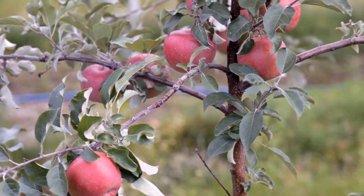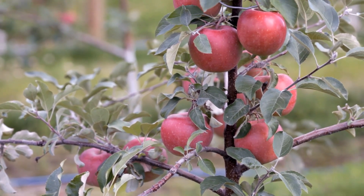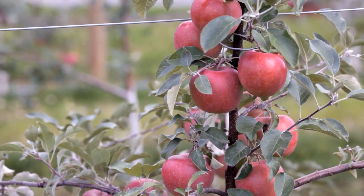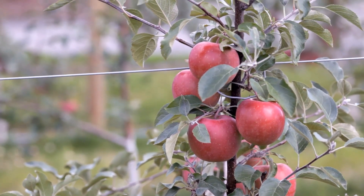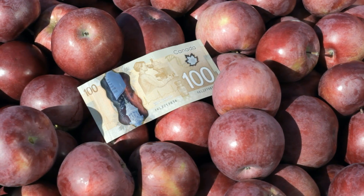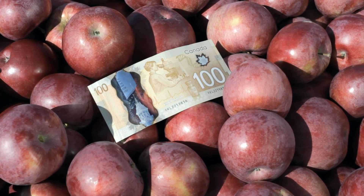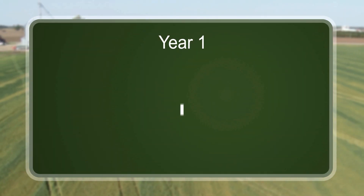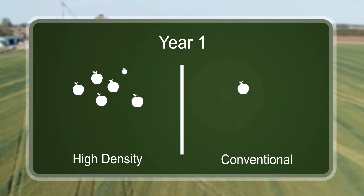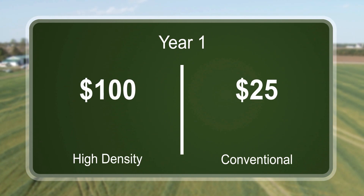To understand the profitability of orchard investment, it is important to understand the value of small crops in the first five years. This is a key concept. Fruit produced in the early years is much more valuable than fruit produced in later years. If someone offered you $100 now, or $100 in one year, which would you take? Of course, you take the $100 now.